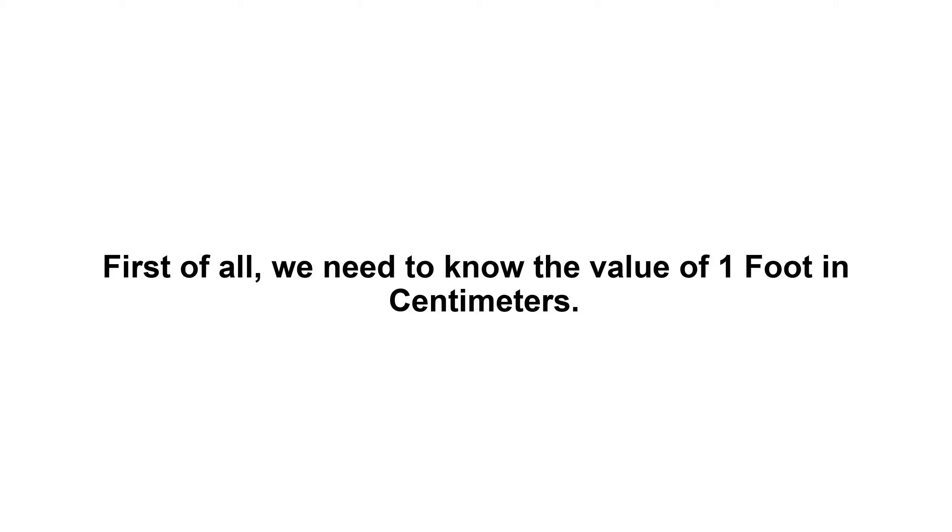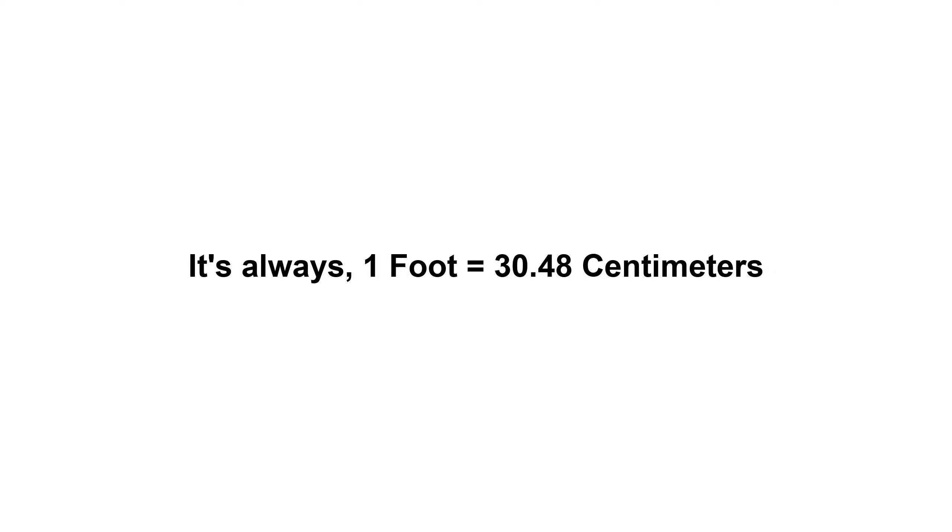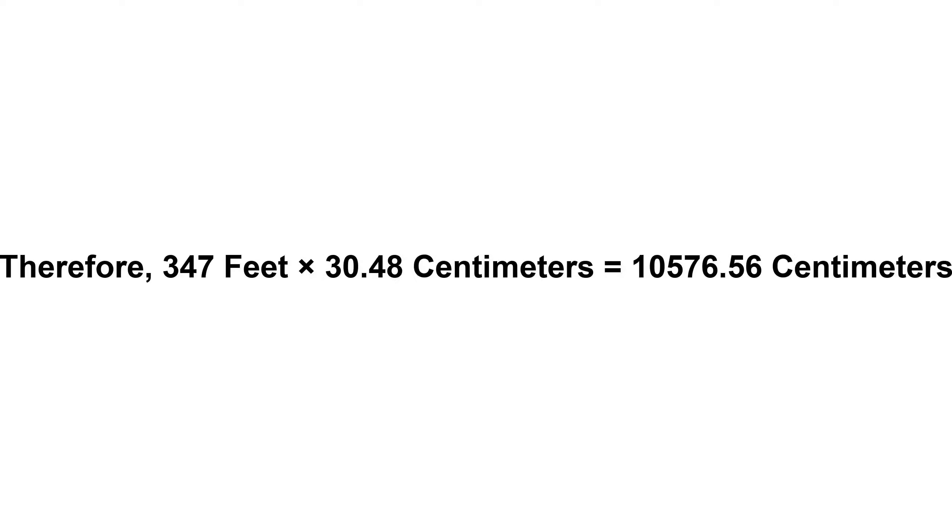347 feet in centimeters. First of all, we need to know the value of one foot in centimeters. It's always one foot equals 30.48 centimeters. Now we have to multiply 30.48 by 347, therefore 347 feet times 30.48 centimeters.